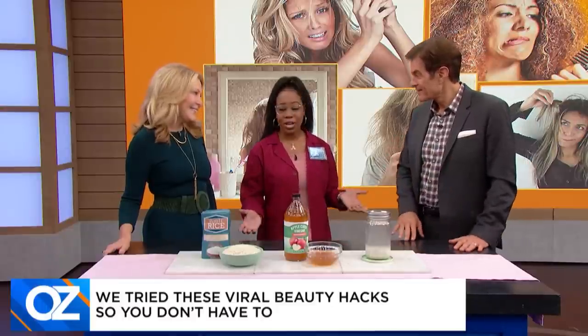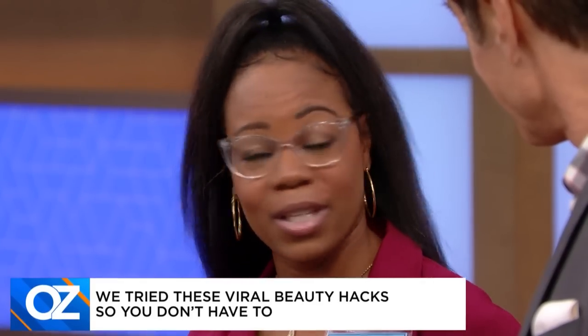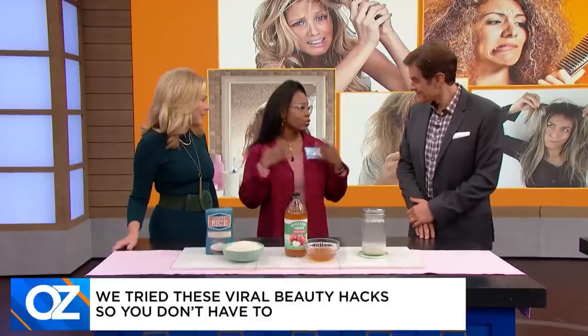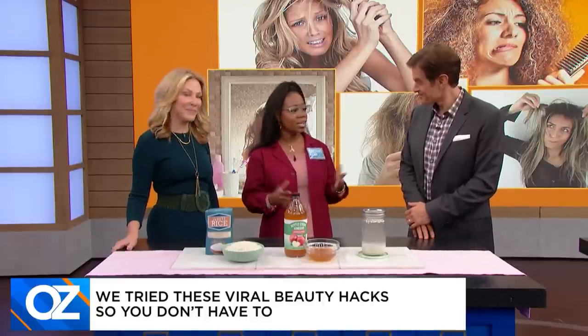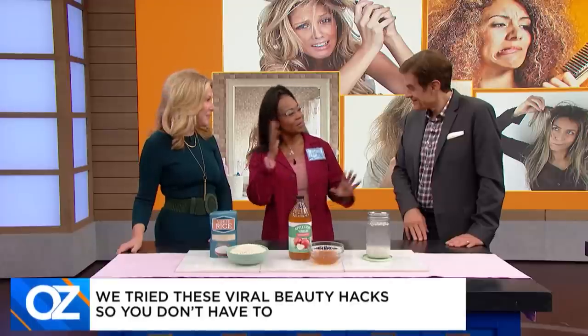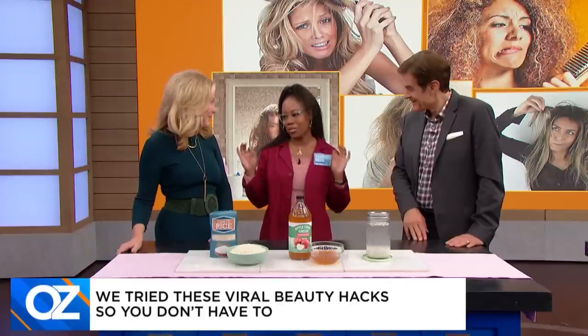I actually tried this rice water and apple cider vinegar hair rinse. I put it on my hair for 30 minutes and put on a cap to let it fully saturate. Over time, my hair was really full — it reduced breakage and it was full of shine. It also helped to bounce my curls back with great elasticity.